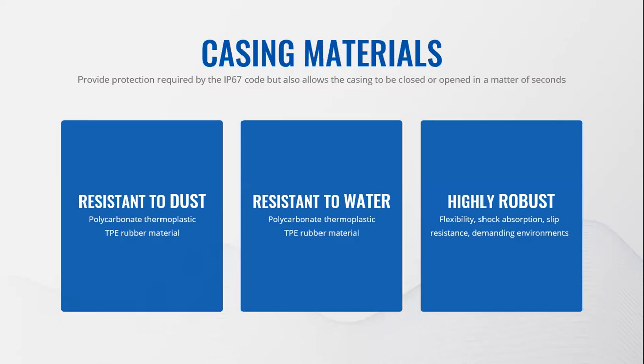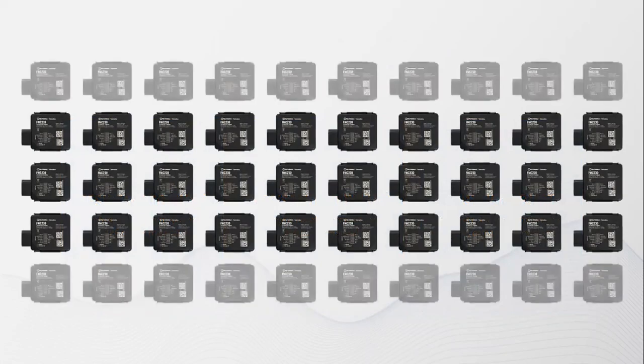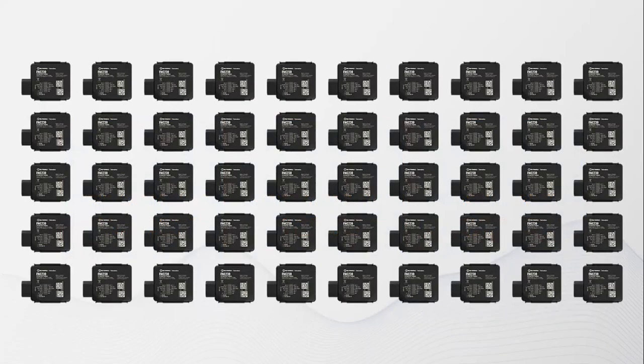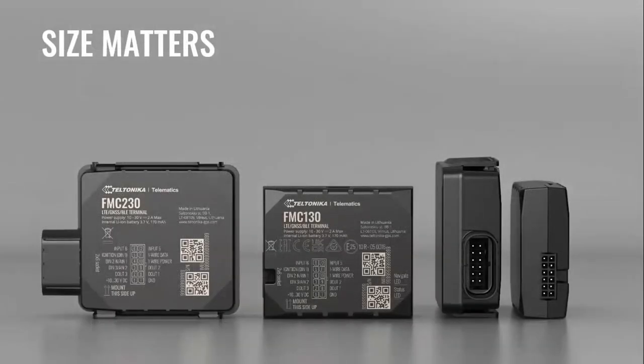The most important element is the stress-tested gasket made of TPE (thermoplastic rubber), with high flexibility, shock absorption, and resistance to slip and demanding environments. Not only does it provide the protection required by the IP67 standard, it also enables a bolt- and screw-free casing solution that can be closed or opened in seconds without any additional tools. For large-scale deployments of hundreds or thousands of GPS trackers, this feature greatly speeds up installation, saving hundreds of hours per year.